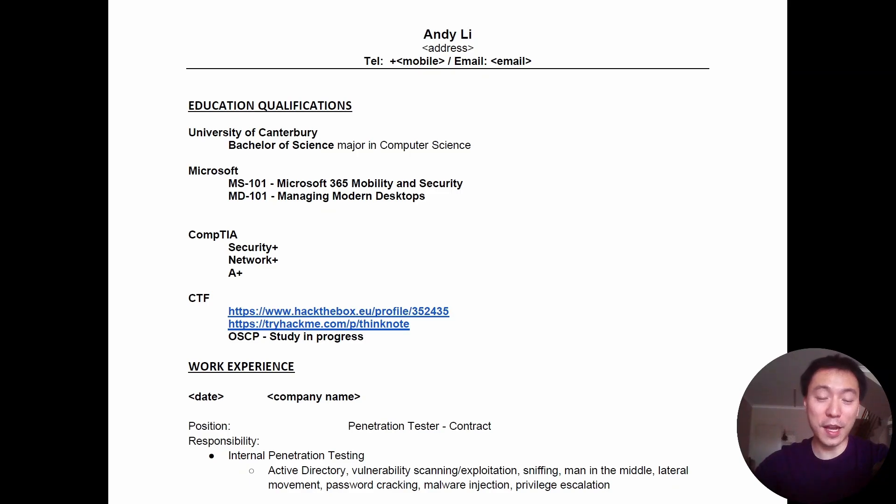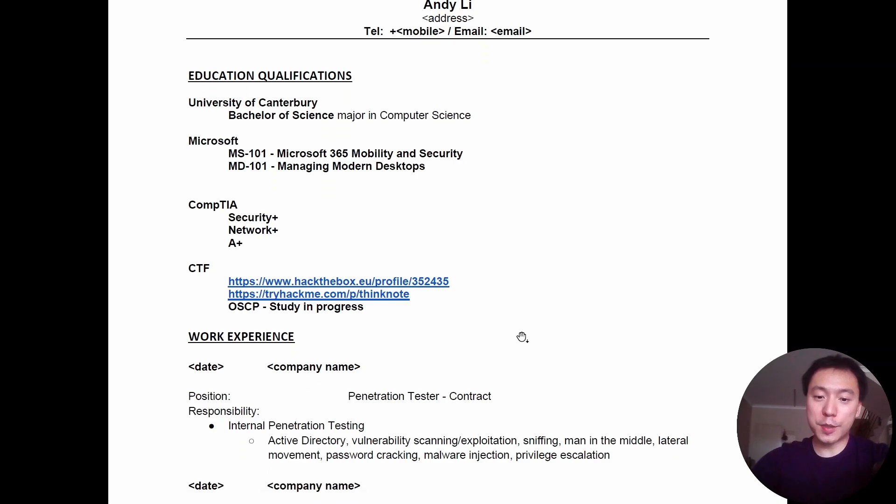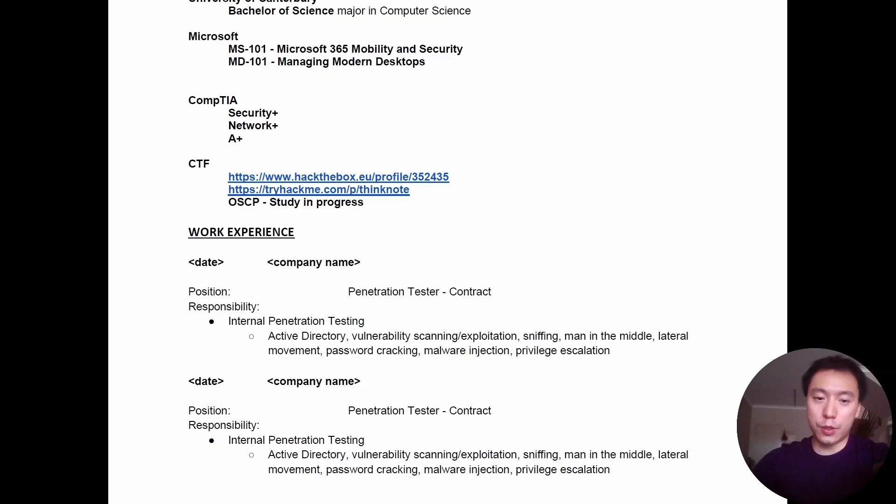In terms of work experience, I did get to do two active directory penetration tests under contract before I landed my first full-time pen testing job. The first one came about from my previous job where a client needed a penetration test done, and the other was a job I applied for myself online and was done remotely. Those two pen tests definitely helped boost my CV.